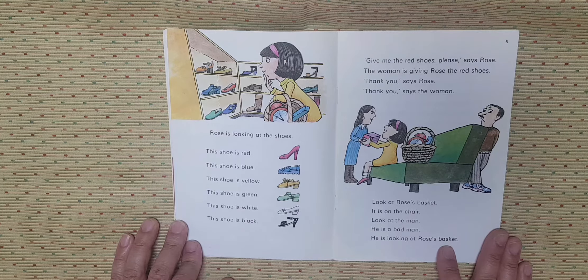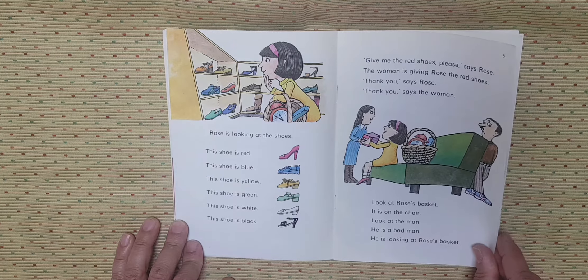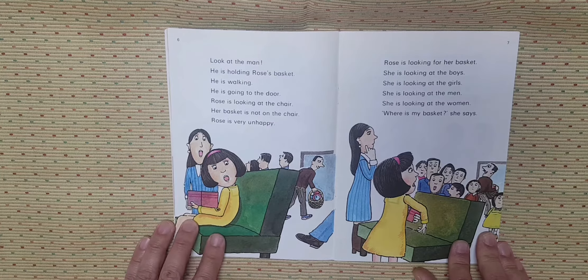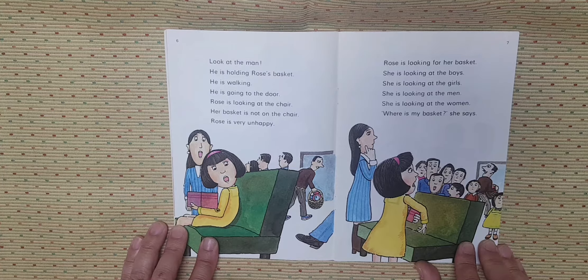Look at Rose's basket. It is on the chair. Look at the man. He is a bad man. He is looking at Rose's basket. He is holding Rose's basket. He is walking. He is going to the door. Rose is looking at the door. Rose is looking at the chair. Her basket is not on the chair.